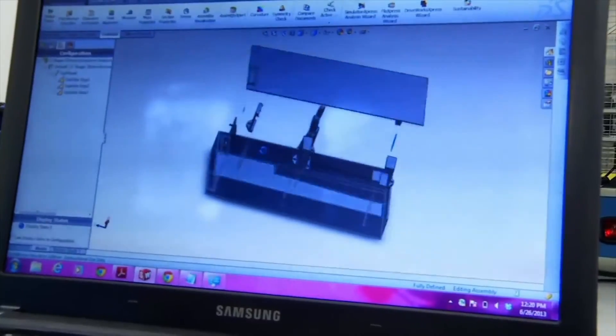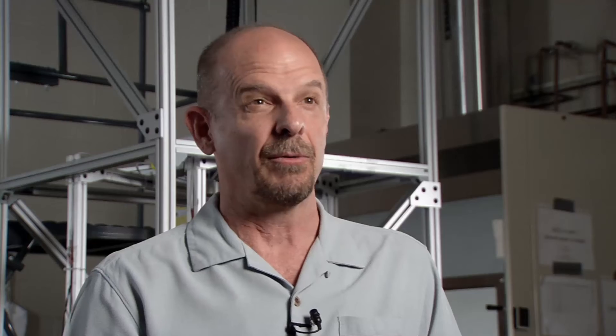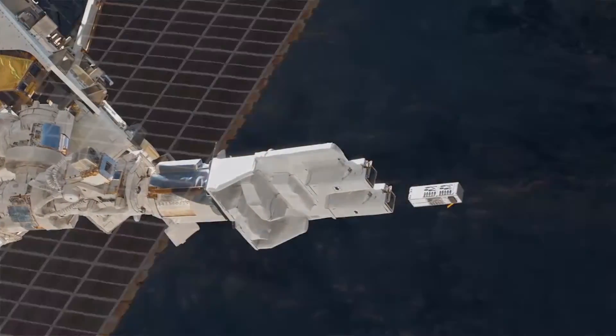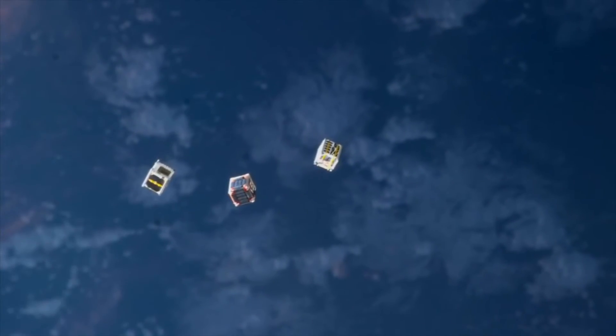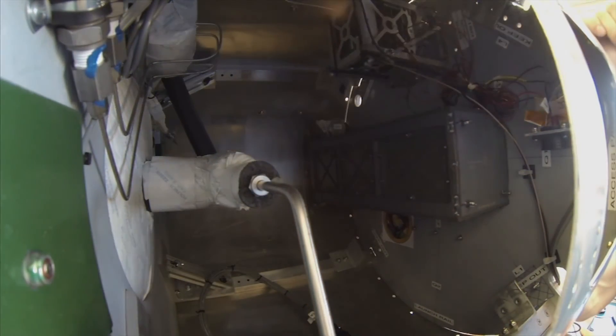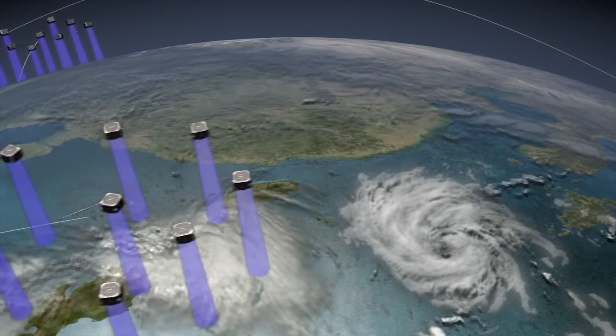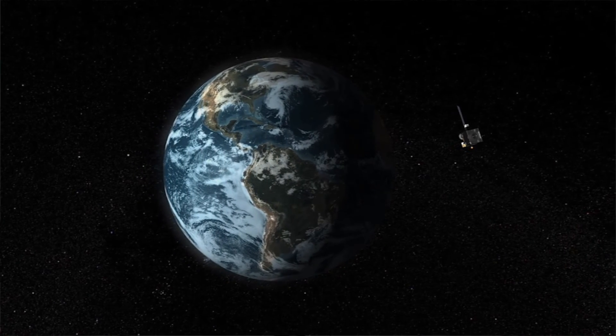Going forward, CubeSats will continue to democratize access to space and have the potential to provide breakthroughs in both science and technology. As we gain more experience with the limitations of the form factor, costs will come down and we'll understand how to take advantage of the size — sending them to environments where you couldn't send a big expensive spacecraft, or deploying large numbers to do science in different places. A constellation of small satellites serving as internet nodes could allow anyone to get online using a small antenna from anywhere in the world, helping areas underserved by the internet. Our imagination is the only real limit in making use of the CubeSat platform.